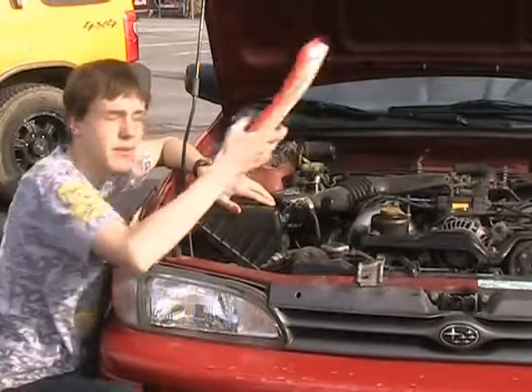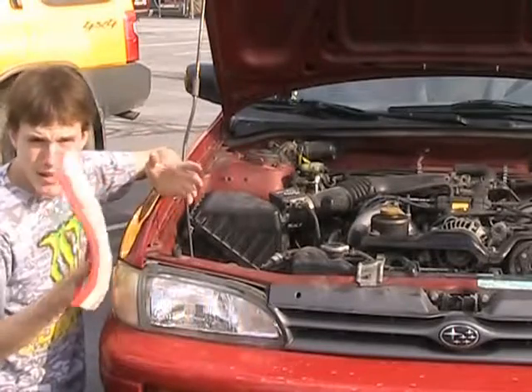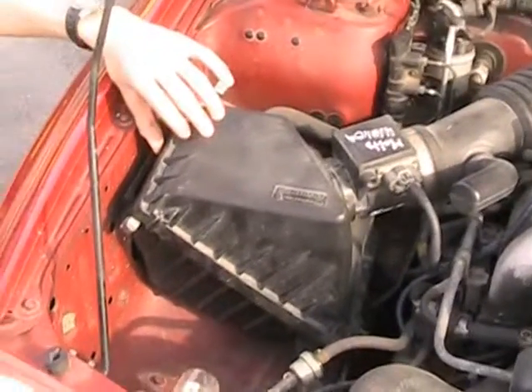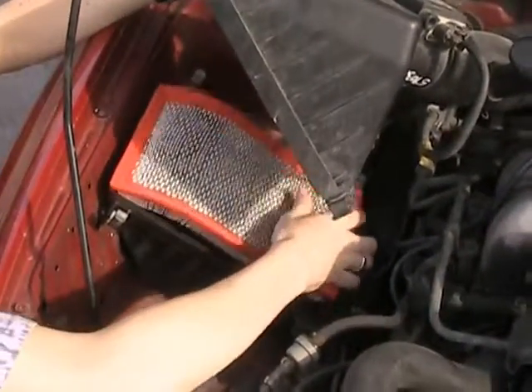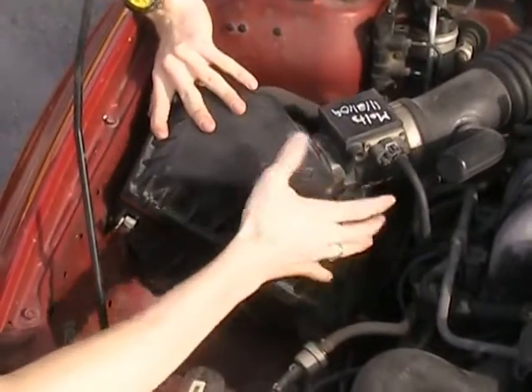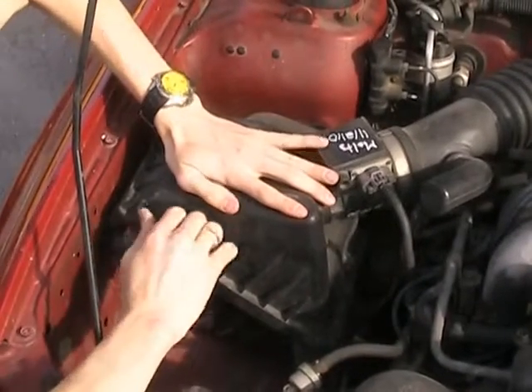To change your air filter, simply get a new one. Yours may look similar to this but different depending on what you have. You will stick it in the air box like so, make sure it fits properly, line up the edges of the air box, close it down, and then snap it on all four corners so it's nice and secure again.